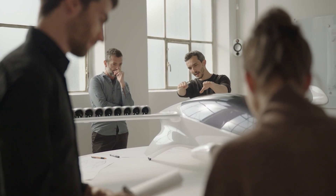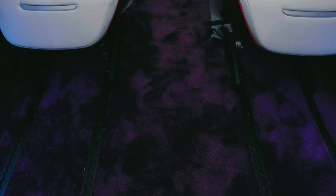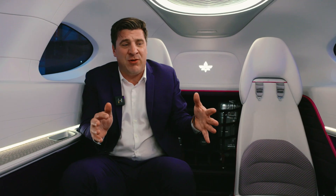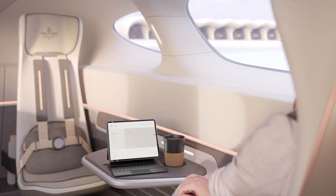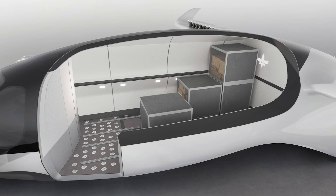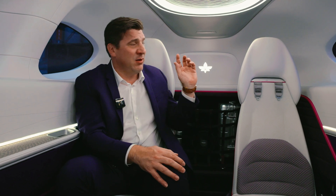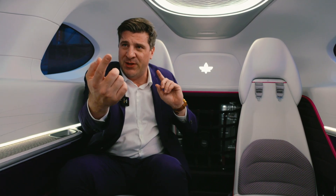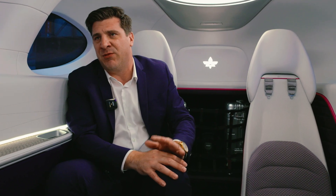Is there a music system in here? We are working on a lot of different options, especially for the Pioneer Edition. You can see at the bottom the railing system — it's meant to have a modular system. If you only have three passengers, you may want to remove a seat and have another module instead: a pet cage, or something else. We do have options like music and soundproofing. We have speakers mostly for communication with the pilot, but may have other options as well.